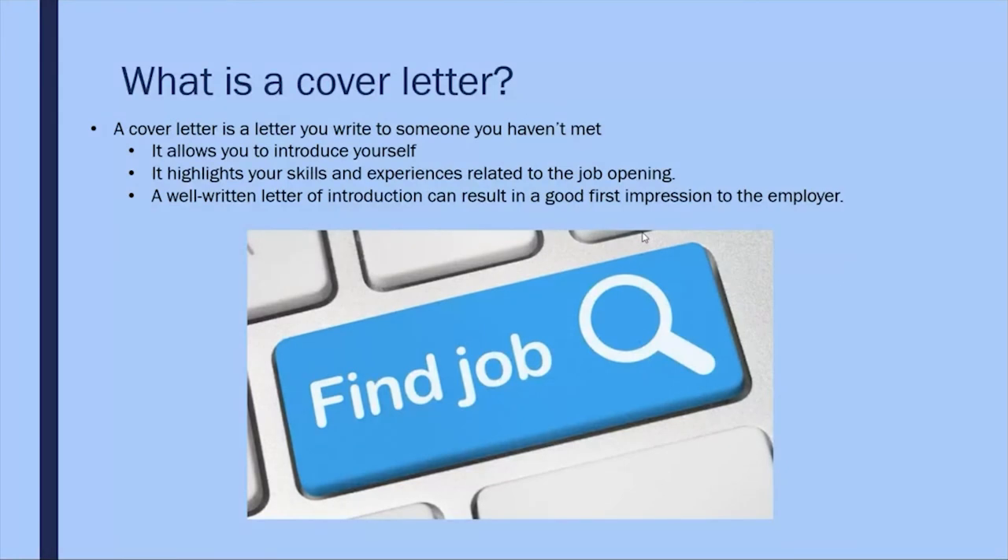Your cover letter can explain things that your resume cannot, like gaps in your employment history, why you're reentering the job market, or changing jobs. It can also show how your skills and experience directly relate to the position's needs.